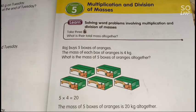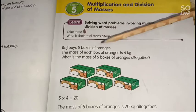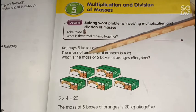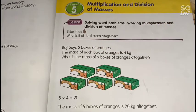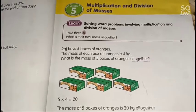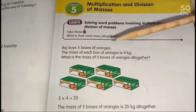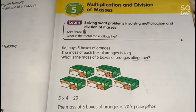Now we'll study multiplication and division of mass. Look at your pupil's book, page 25. Reg buys 5 boxes of orange and each box weighs 4 kilograms. The question asks for the total mass of 5 boxes, so we multiply: 5 times 4 equals 20. The total mass of 5 boxes of orange is 20 kilograms.